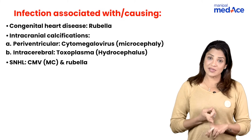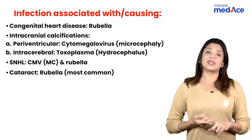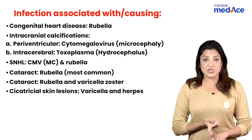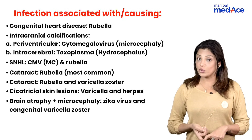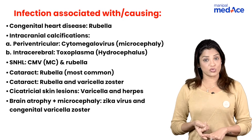Cause of sensorineural hearing loss: the most common cause is CMV, followed by rubella. Cause of cataract: the most important cause is rubella, and another cause is varicella zoster. Cicatricial skin lesions are seen in varicella zoster, followed by herpes genitalis.